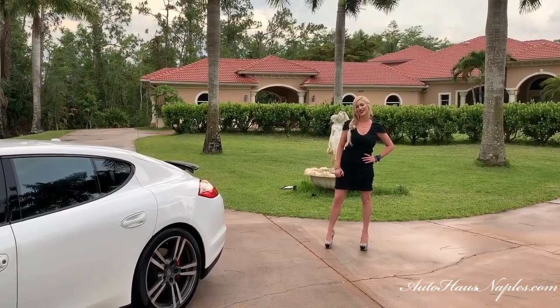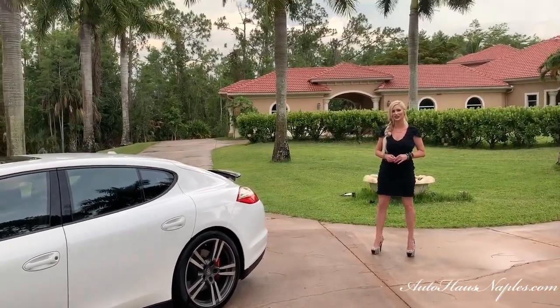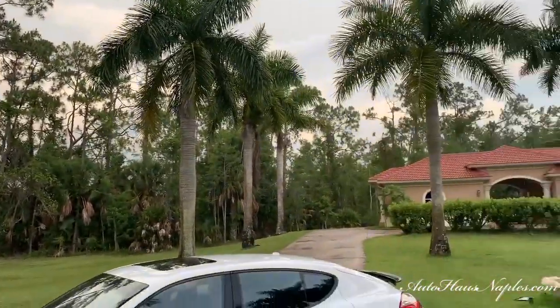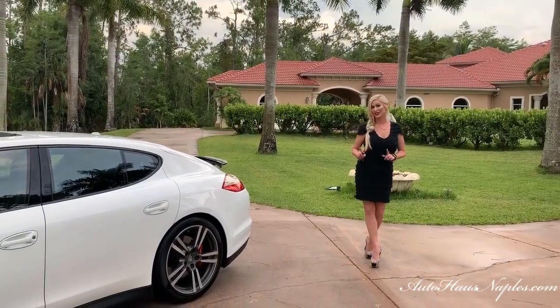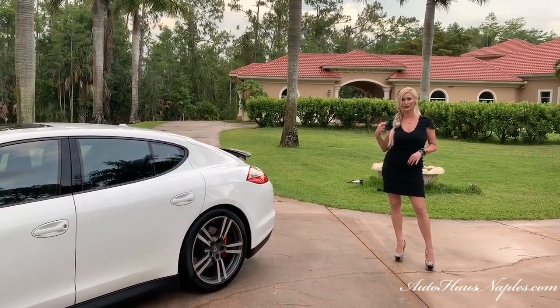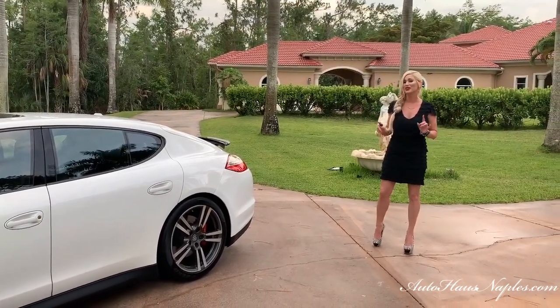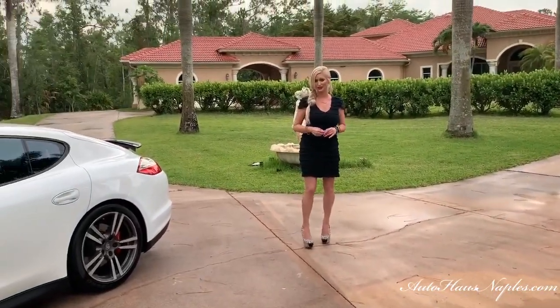Hey guys, good evening — Marianne here once again with you from Auto House of Naples. We are coming from rainy Southwest Florida tonight, and I don't want any judgments on the vehicle or my hair appearance because it does tend to frizz in this kind of humidity. However, I have something I don't want you to miss out on.